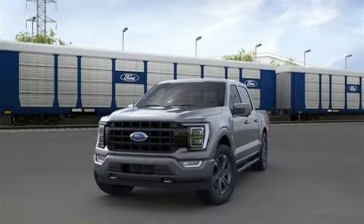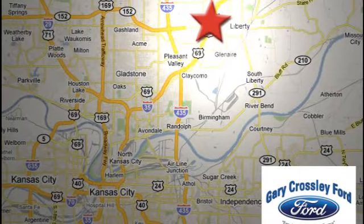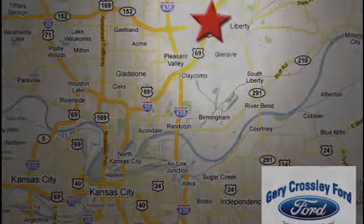Take it for a test drive today. Discover the Crossley difference today. 8050 North Church Road in Kansas City, in the Liberty area at I-35 and 152, just 10 minutes from downtown.